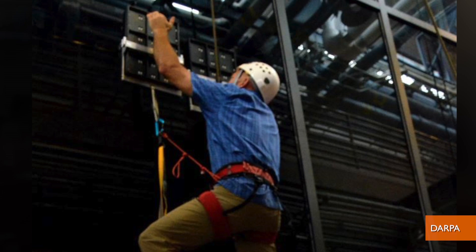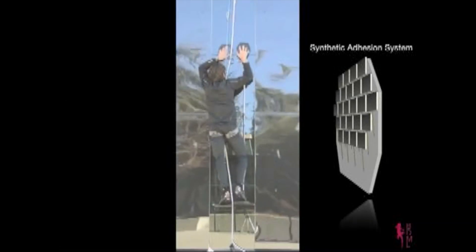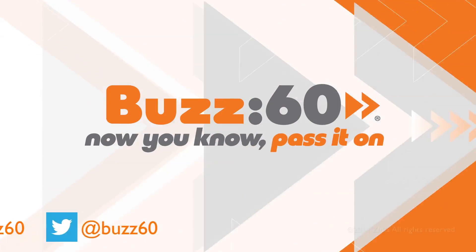There's only this one picture to go by, so I think with the video I can safely name Stanford the winner here. Buzz 60 — now you know, pass it on.